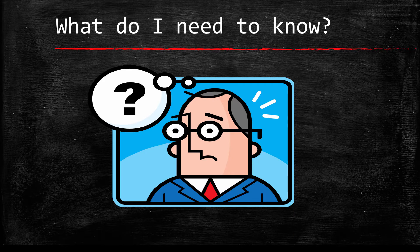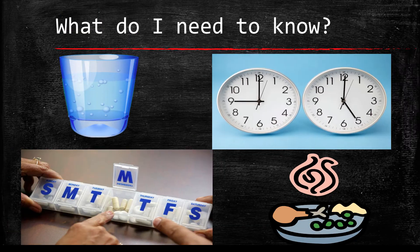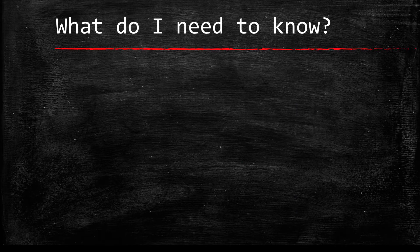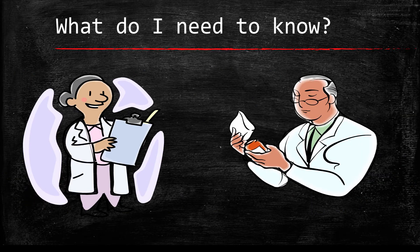At the end of this video, you should know more about the following information: what Xarelto (Rivaroxaban) is for and why you need to take it; how to take it, including information about meals and how many times per day; what to do in case you miss a dose; the side effects and what to watch for; when to seek emergency treatment or contact your doctor; and what you should tell your doctors and pharmacists.